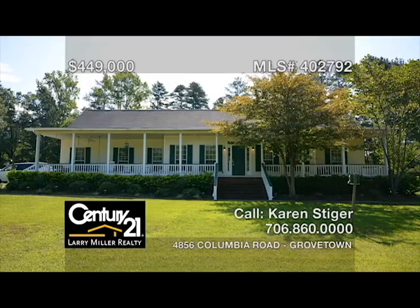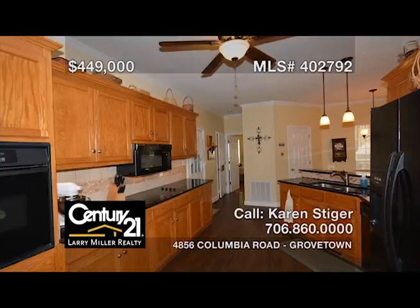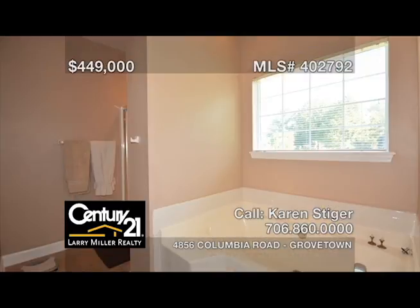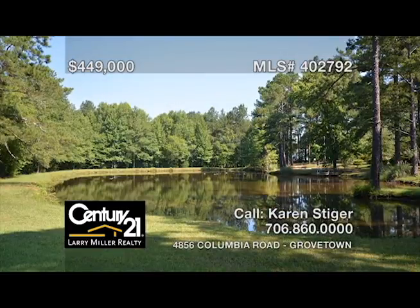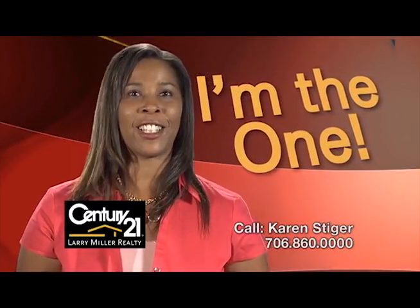Find tranquility and peace in the middle of Grovetown with this four-bedroom, three-and-a-half-bath home on 9.63 acres of land. It features granite countertops and a large great room, beautiful hardwood floors, an owner's suite with a tray ceiling, and an attached bath boasting a soaker tub with a separate shower. Take a break in the evening and sit in the heated sunroom or on the large covered porch that looks out to the beautiful pond. Call me, Karen Steiger, for the keys to your next home.